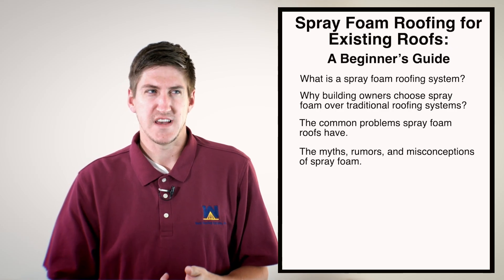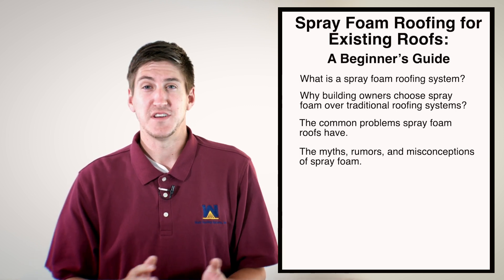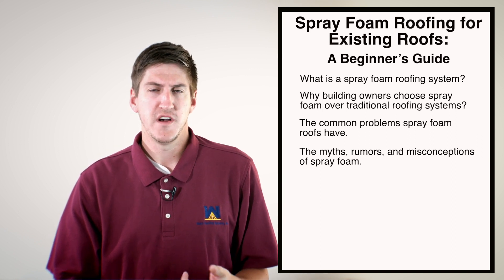Another misconception is that people think you can't walk on a spray foam roof. That's certainly not true either. With the addition of granules, it definitely increases the strength of the roof. Foam in general hardens into a really thick material. It has 40 to 50 psi of pressure resistance — similar to the pegs you put refrigerators on — so you can definitely walk on it.